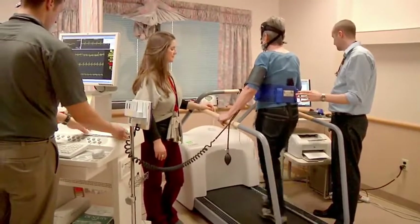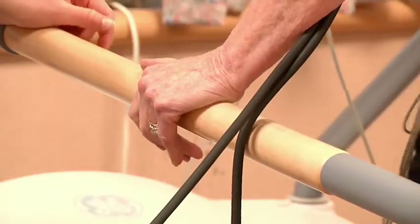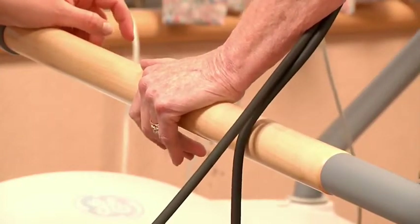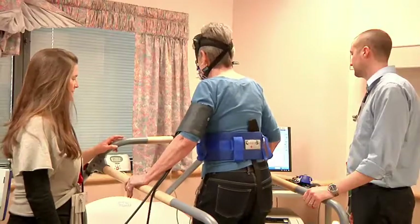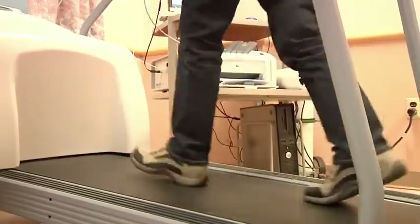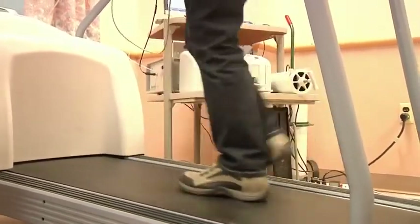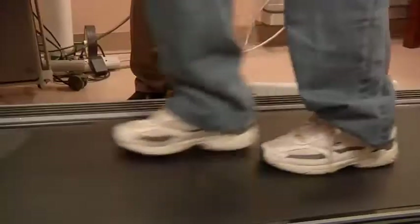The researchers first tested the fitness levels of 67 people with Parkinson's disease. The patients were then randomly assigned to three different types of exercise. One group walked on a treadmill at a comfortable pace for 50 minutes. Others did high-intensity treadmill training for 30 minutes to improve cardiovascular fitness. A third group did muscle strengthening and stretching exercises. The participants exercised three times a week for three months.